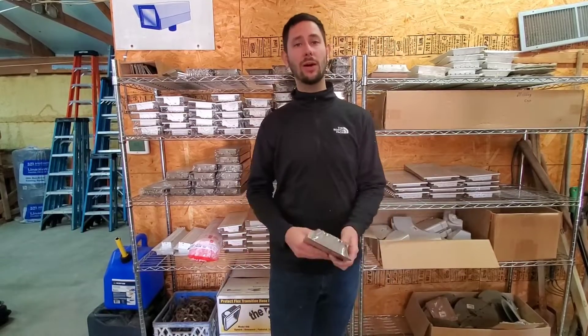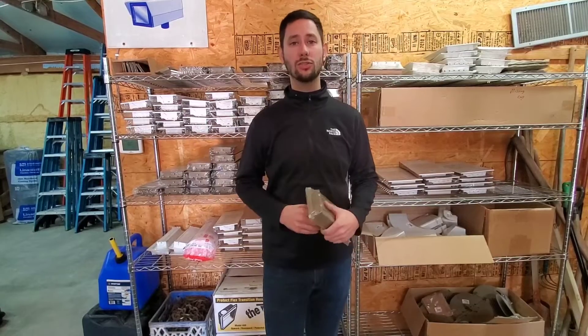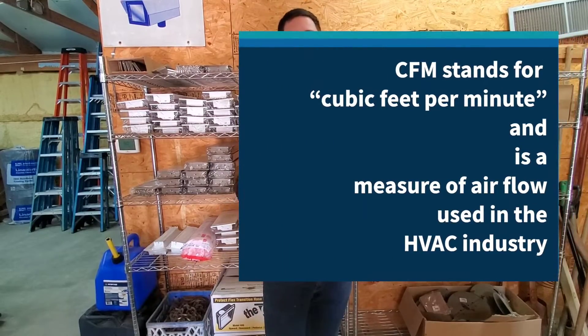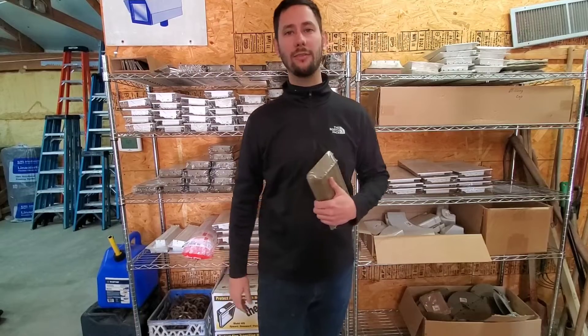If you have any other questions about how many vents you should have, comment below and check out the link in the description for some resource information on CFM. Thanks for watching — this is Tad with Tips for Homeowners, telling you how many vents you should have for your HVAC system.